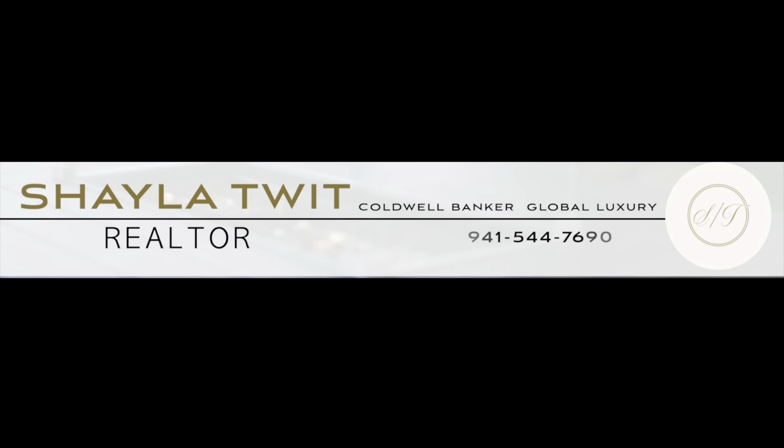Here with special guest Jamie Zeigler — she is a builder, designer, and realtor extraordinaire. She has a beautiful home for sale that's really unique. I'm so excited to talk to you all about it. Stay tuned in today's video.